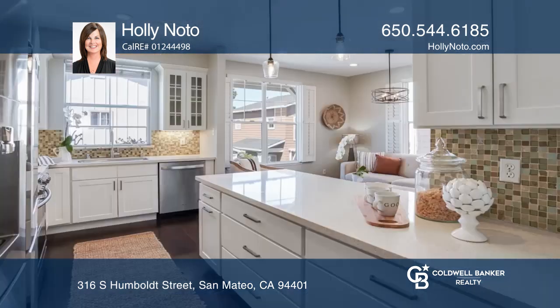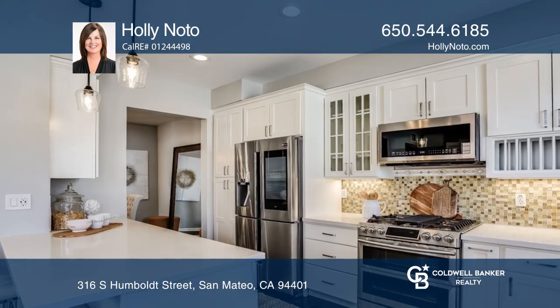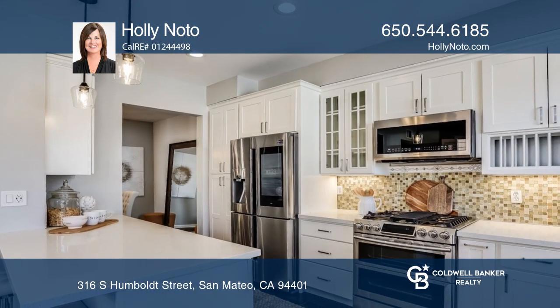The kitchen offers stainless appliances, granite counters, and white cabinetry. The kitchen looks out to the family room with a bar and plantation shutters.